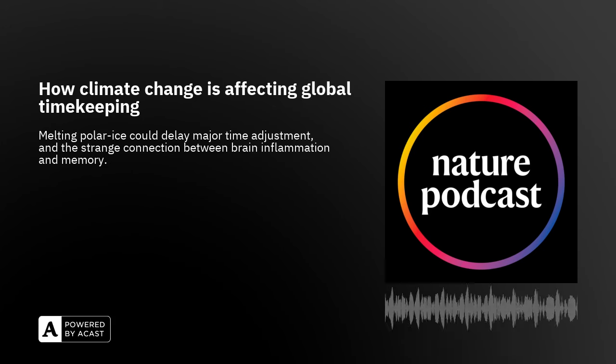For more on those stories, check out the show notes for some links, and there's a link where you can sign up to the Nature Briefing or the AI Briefing and get more stories like them delivered straight to your inbox. That's all for this week. You can reach out to us on X at Nature Podcast, or via email at podcast@nature.com. I'm Lizzie Gibney and I'm Nick Petridge-Howell. Thanks for listening.